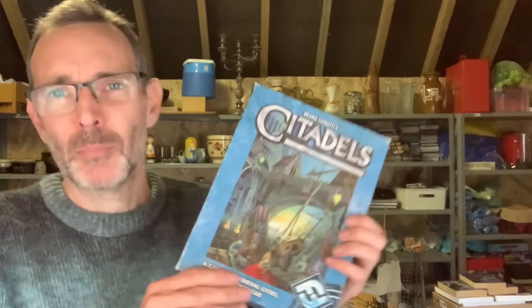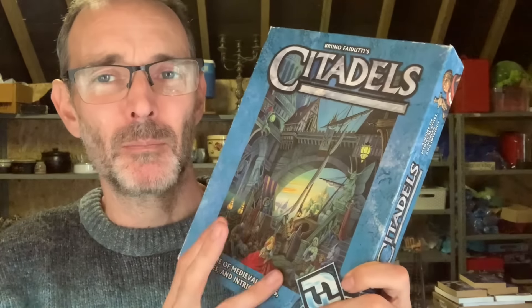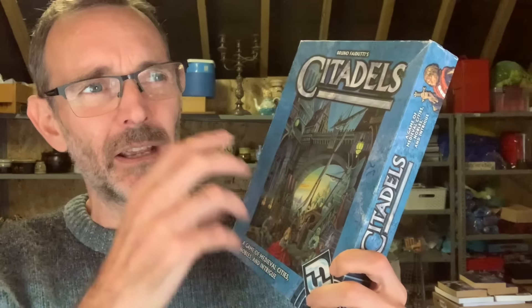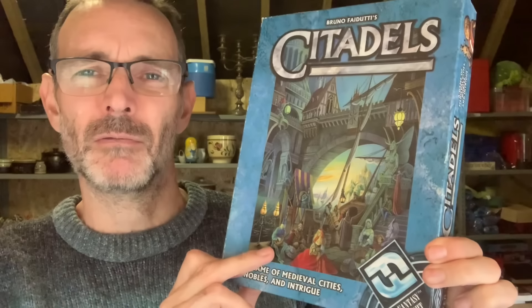I bought an interesting looking board game — Citadels, by Bruno Faidutti, Fantasy Flight Games. I briefly looked this up. Couldn't find any completed listings for this particular edition. There was an edition with an extra expansion pack that I'd seen completed. Paid £2 — I'm probably looking at about £15 to £20, something like that. It's quite nice.